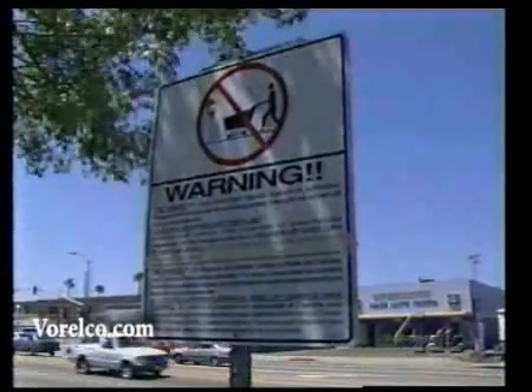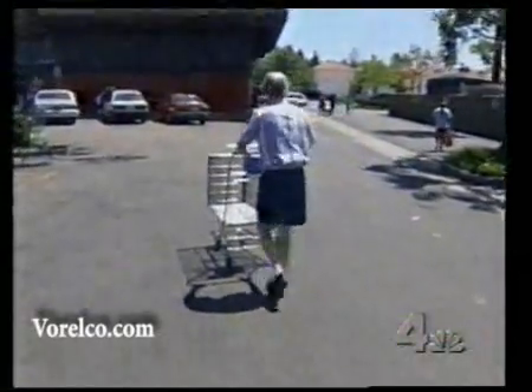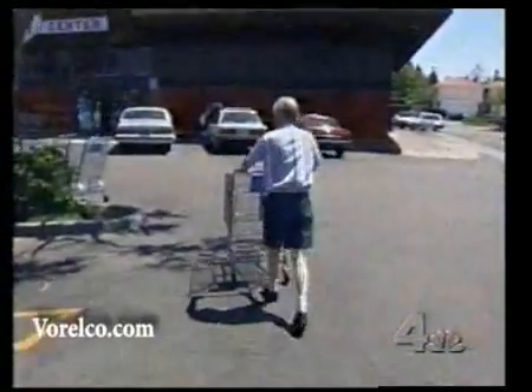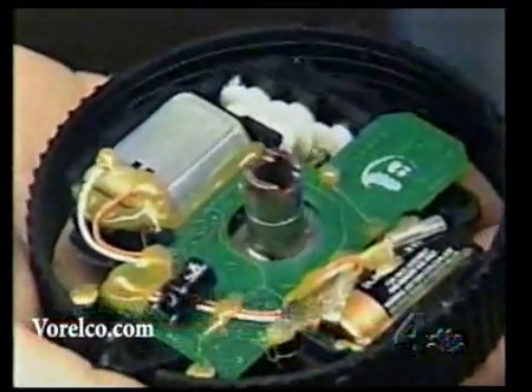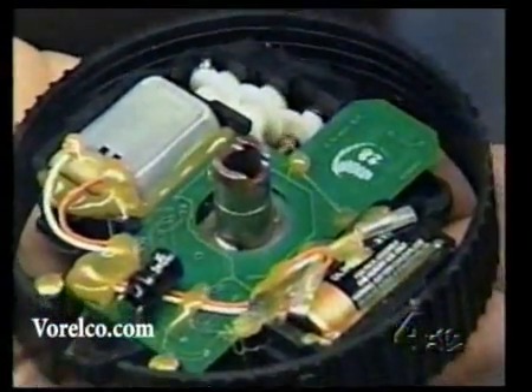The signs make it very clear: don't even think about stealing a shopping cart from this store. These are electronically monitored wheels designed to stop cart thieves in their tracks. The wheel can be secured with a device that works like a computerized combination lock, and the signal transmits a code that automatically slams on the brakes.